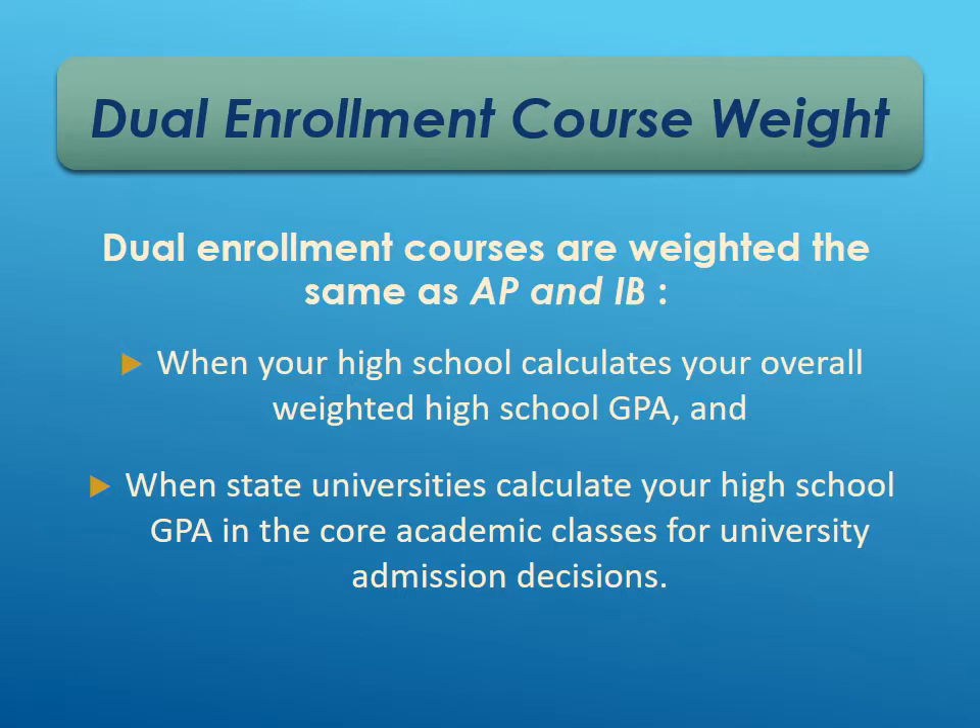For course weighting and GPAs, dual enrollment courses are weighted the same as AP and IB courses. When the school calculates weighted GPAs, you get a full point higher for dual enrollment courses, same as AP and IB. And when state universities calculate GPAs, they do the same — they weight dual enrollment the same as AP and IB.